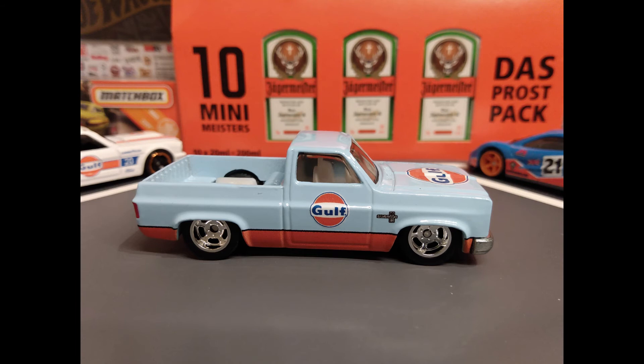From the 2020 Pop Culture Vintage Oil Series, known as the Square Body, it's the 83 Chevy Silverado.